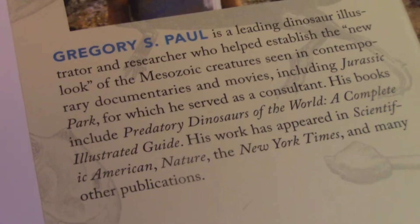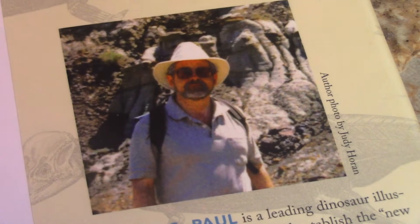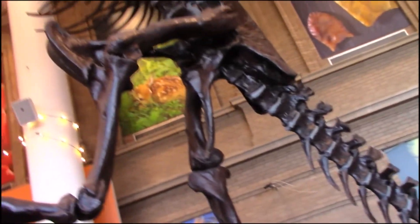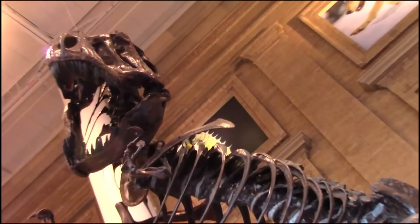That name will be more important because Gregory S. Paul is one of the authors on the paper: The Tyrant Lizard King, Queen, and Emperor. Multiple lines of morphological and stratigraphic evidence support subtle evolution and probable speciation within the North American genus Tyrannosaurus. I will link this paper in the description below — make sure to check it out because a lot of time and hard work has been put into it.